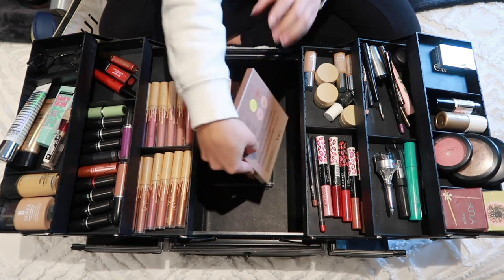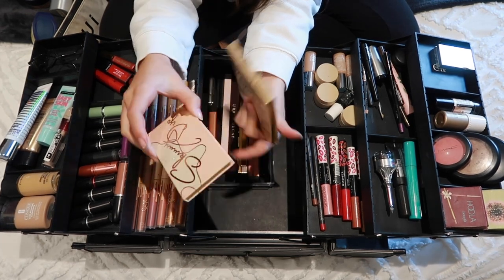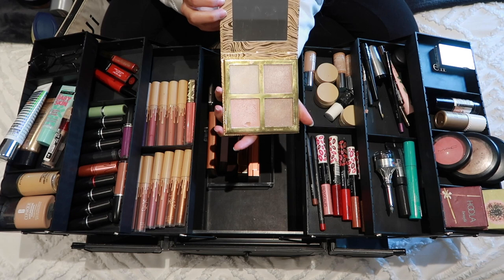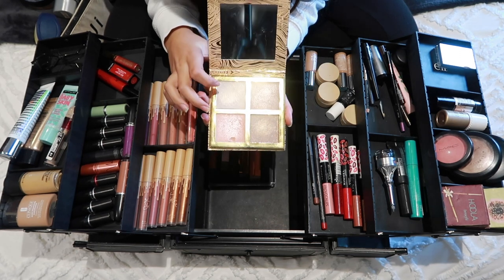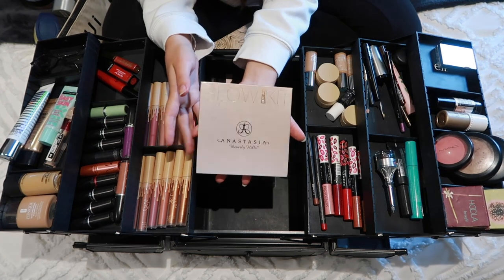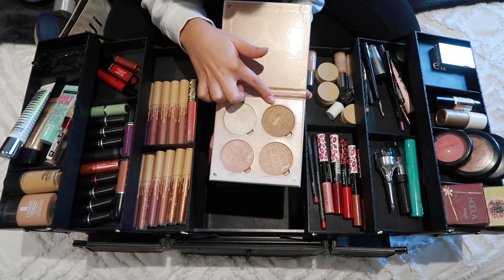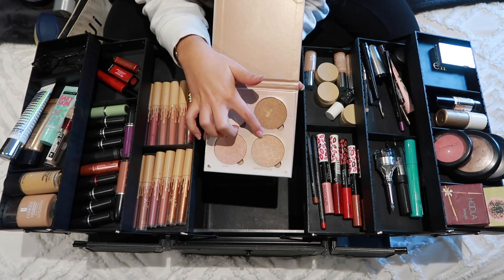Over here in the back are my highlighting palettes. Two are from the same Kylie kit. The first is Skinny Dip with shades Sunkissed and Glow Up. The second is The Wet Set with four shades: Privacy Please, Unbothered, Do Not Disturb, and Get Away. Then there's the Anastasia Beverly Hills Glow Kit, which has Sunburst, a golden bronze, Bubbly, and Dripping in Gold — and Dripping in Gold is my absolute favorite.